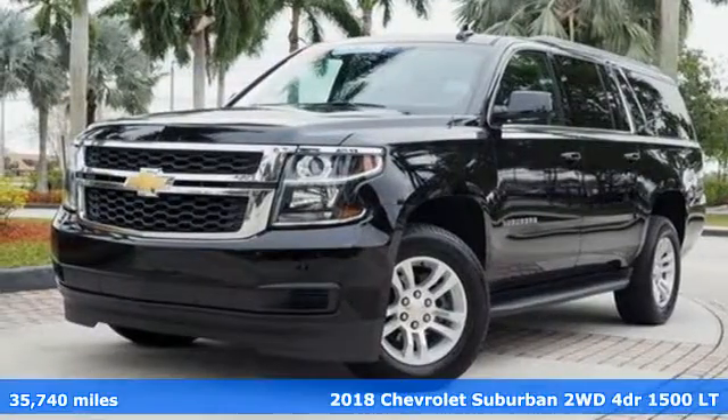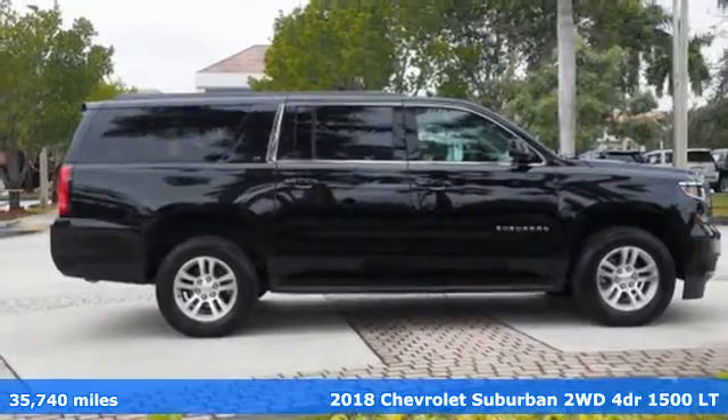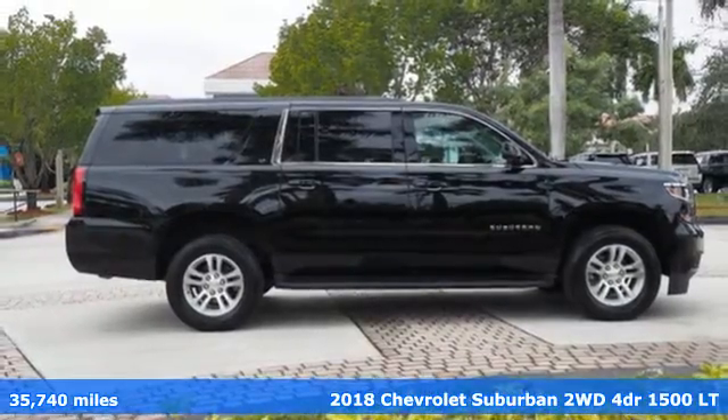It's a certified 2018 Chevrolet Suburban. In a Chevy, the journey matters more than the destination.